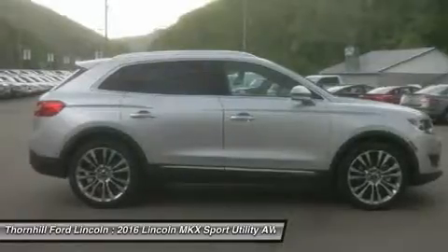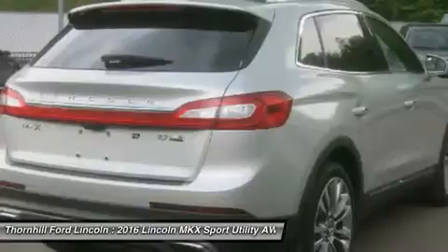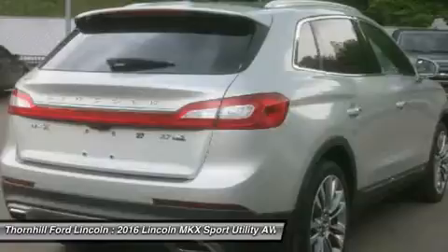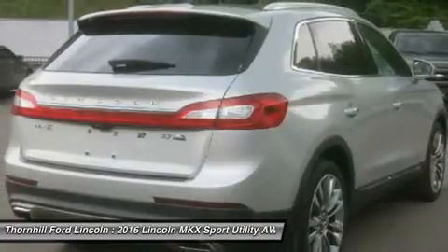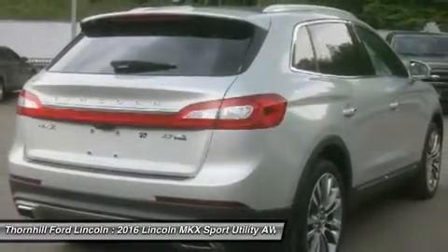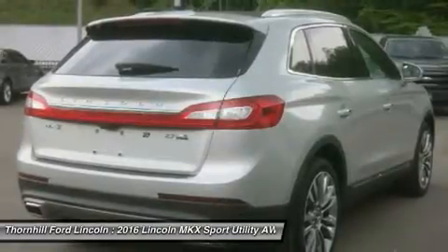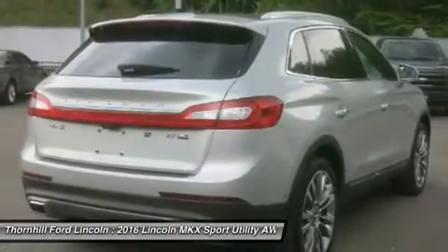Along with a stunning interior that is designed to captivate, the Lincoln MKX incorporates an ergonomic design philosophy to make every control seamless and keep plenty of storage compartments within reach. Available heated and cooled front seats with 22-way multi-contour options allow plenty of comforting positions for the ride.